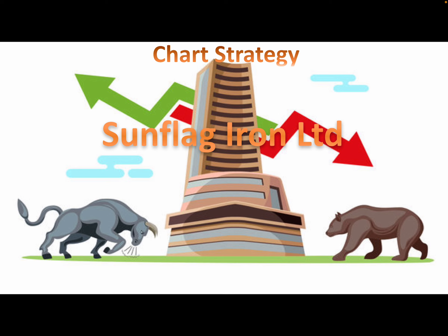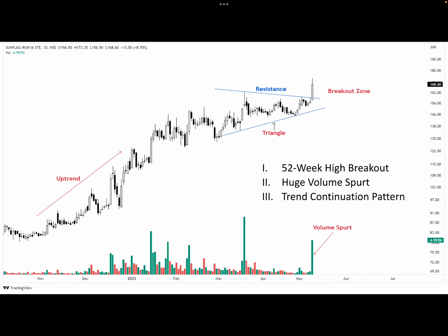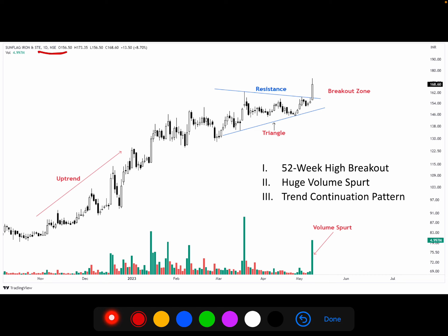Let's see what the chart is saying. This is a one-day chart.